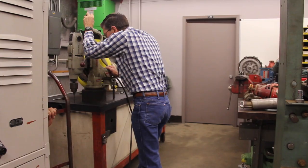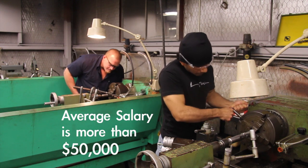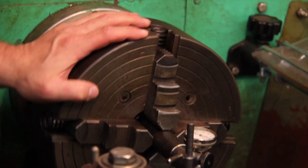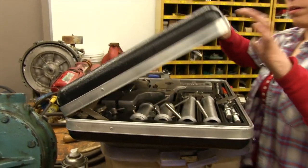Along with precision comes payment. According to the U.S. Bureau of Labor Statistics, the average salary of the millwright is more than $50,000. They can start out at $16 to $18 an hour, and by the time they've got a couple of years under their belt, they're up to $23, $24, $25 an hour. That's a good living. A full-time student can get millwright and machinery certificates in five semesters, or a year and a half.